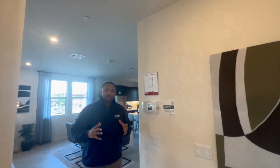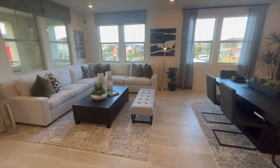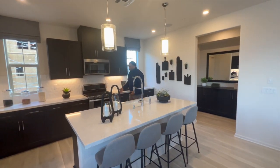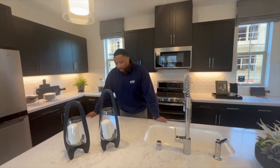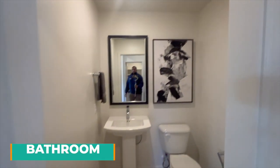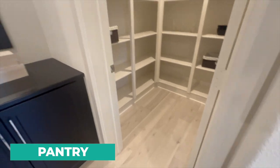We entered on the first level and now we're on the second level, which is the main living area. It's a nicely laid out kitchen — very spacious. You have a double oven, a four-burner stove, and quartz countertops. I love the backsplash and the refrigerator. There's a bathroom, a ton of storage, and a pantry — amazing use of space.